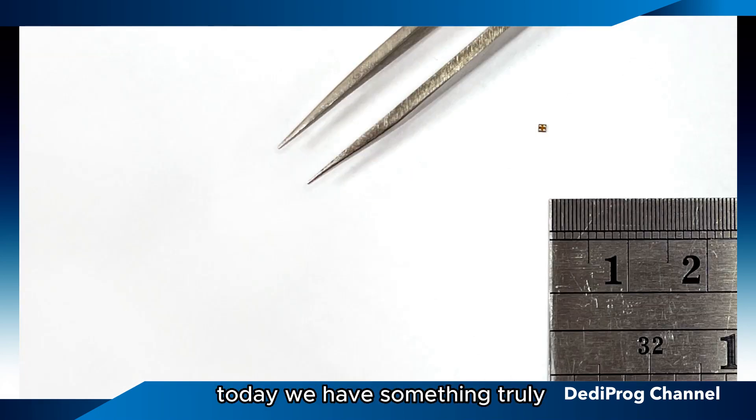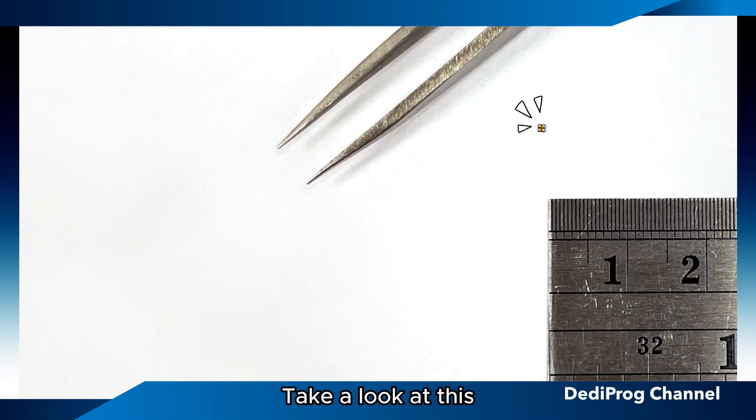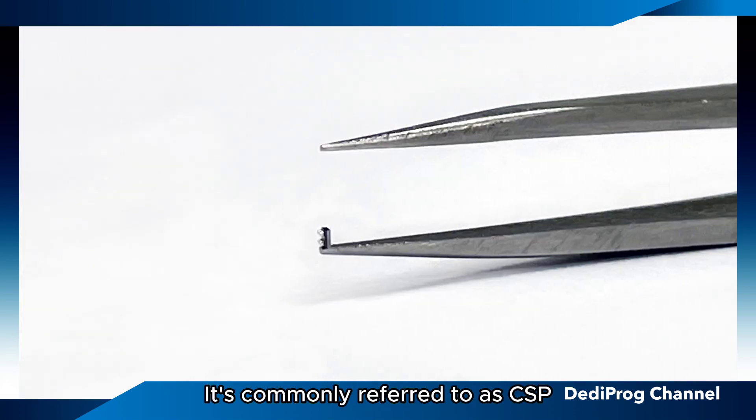Welcome everyone! Today we have something truly remarkable to share with you. Take a look at this incredible IC right here. This IC is super small, measuring just 1 by 1 millimeter. It's commonly referred to as CSP.